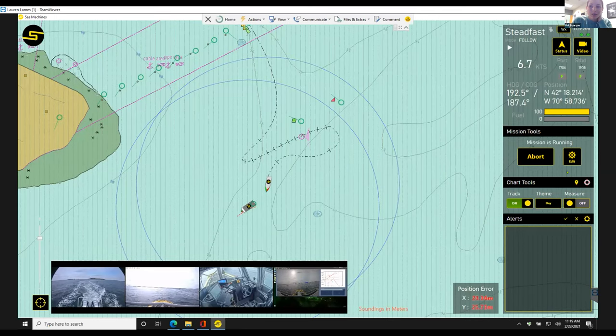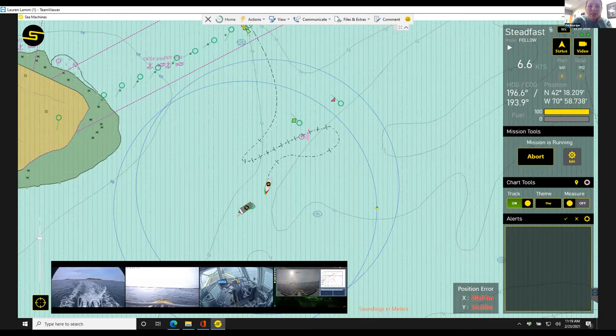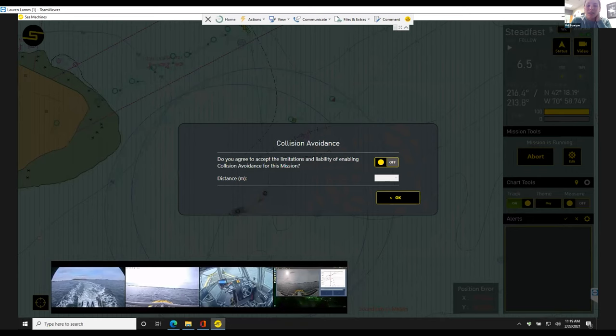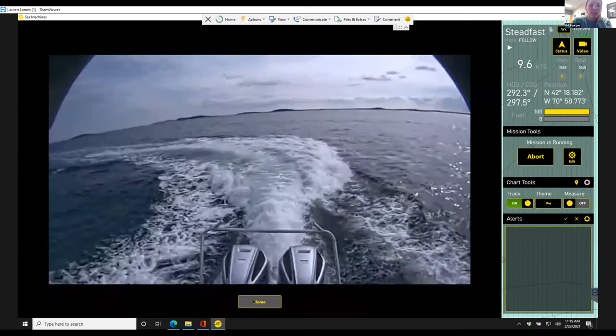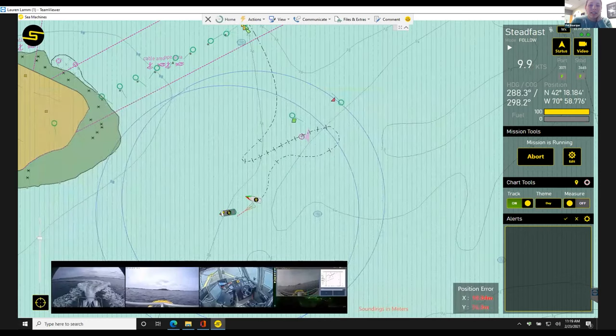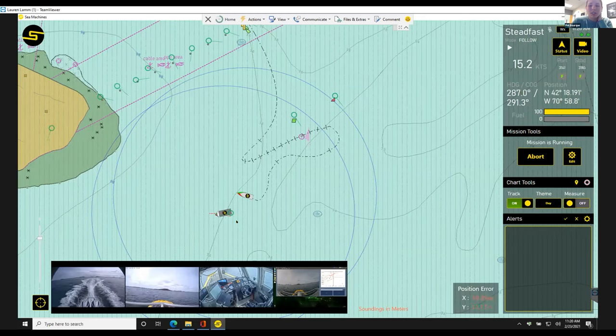If I hit Edit it brings me back into this menu. The cool thing about collaborative following is that you can change it dynamically. While the mission's running, you don't need to abort and change positions — you can just update the position right here. You can see we've started moving a little bit faster, turning to get into that new position. If you need to adjust on the fly, you can do so.